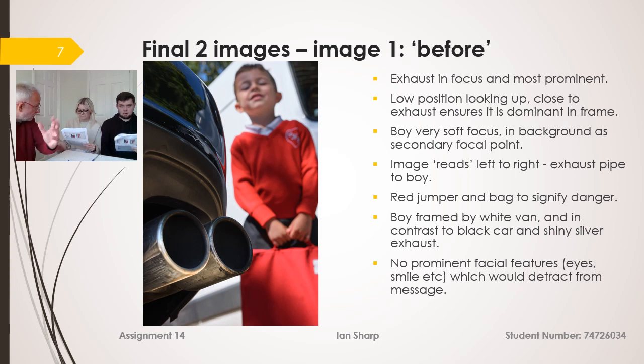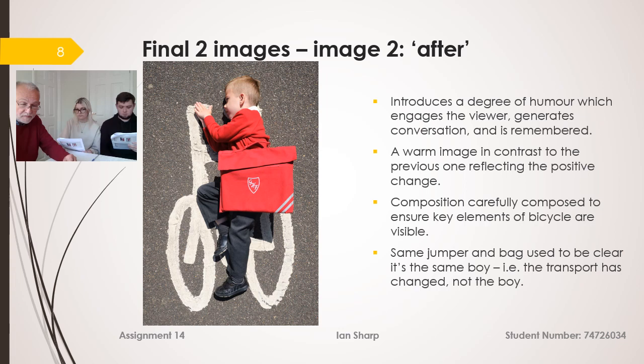Image one is the 'before' image. Images read from left to right as you would read a book, so the key point is that the exhaust is very prominent — I was low down looking up to ensure this. I raised the brightness so you can see the exhaust is pointing directly at the boy, who is in soft focus in the background in bright red, demonstrating danger. He has quite a neutral expression — no smile — which keeps focus on the key message: the exhaust moving towards the boy's face. I've framed him with the white van, with a black car that is nondescript and non-distracting.